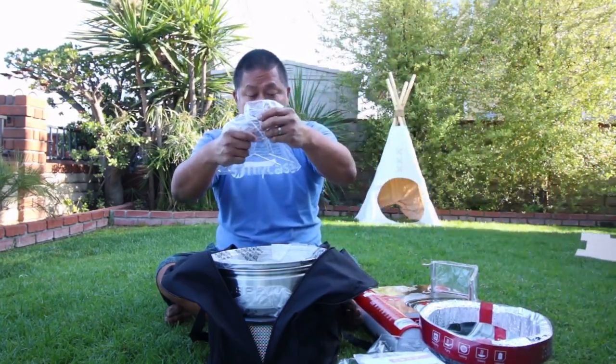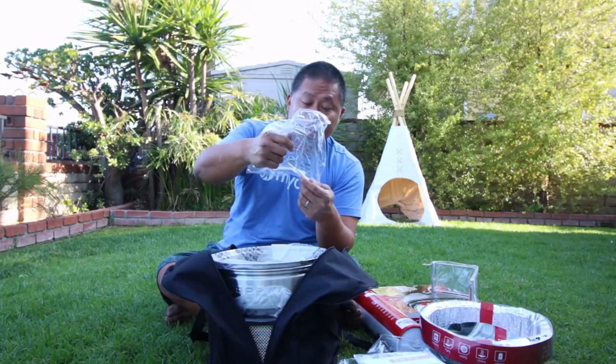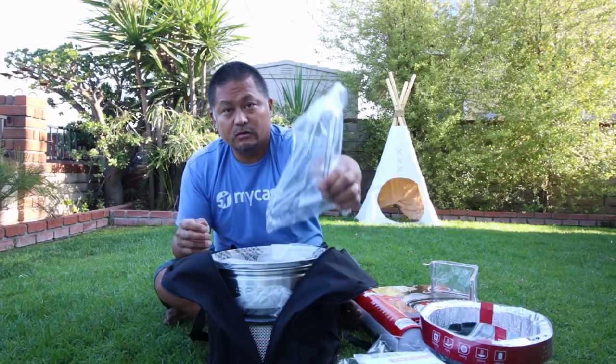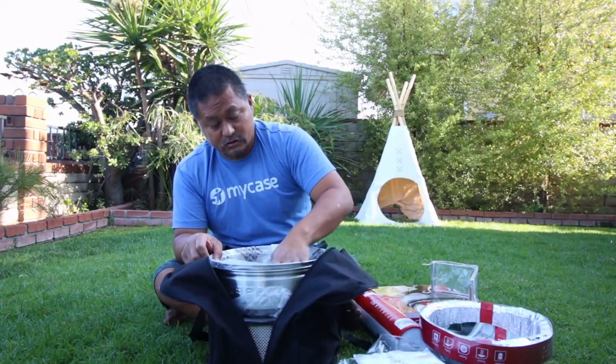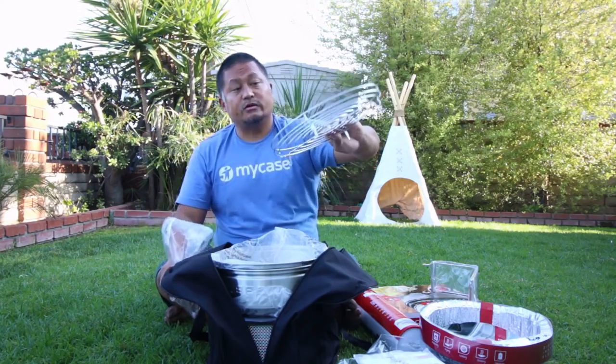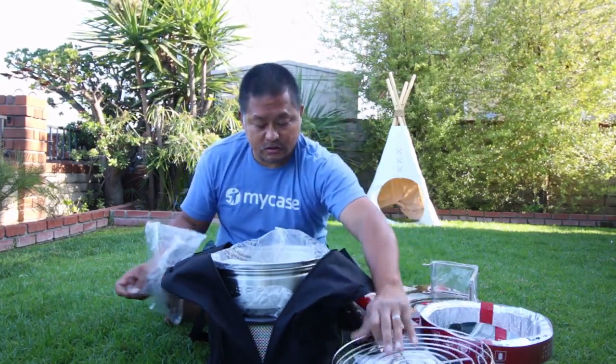These are handles. That one's labeled 'chicken roast stand,' so maybe this is where you stand up a whole chicken. That's pretty cool. And here's the grill top, it looks like.